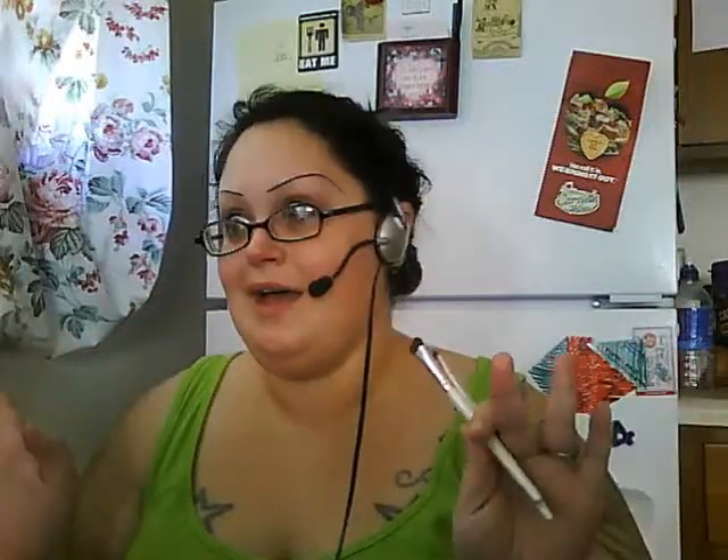A lot of people are like, 'Oh, get Mac, get Mac, get Mac.' You don't need to get Mac. You don't need to spend $50 on one brush — and no, I am not kidding. I have gone on the website and seen the price of their brushes. They are extremely high, in my opinion. You do not need to spend $700 on a full brush set. However, there is an alternative.